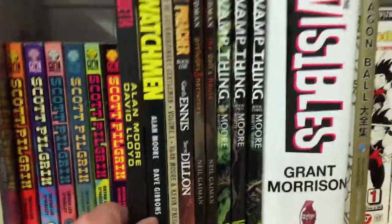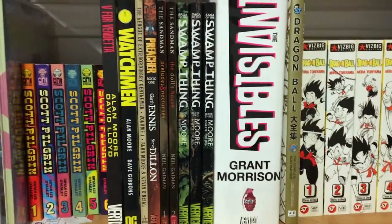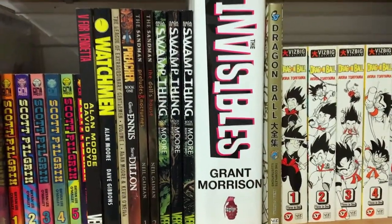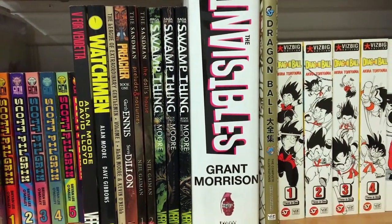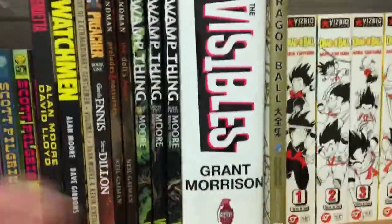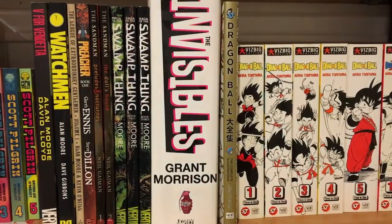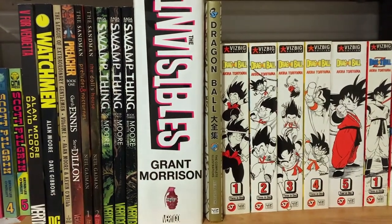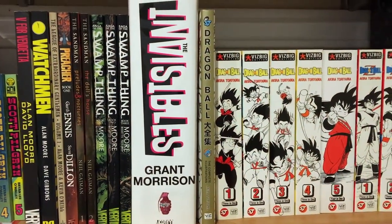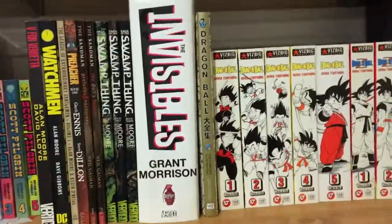Here I have a Vertigo section starting with Alan Moore's V for Vendetta, Alan Moore's Watchmen — which is a touchstone series of the comic book genre — then The League of Extraordinary Gentlemen. Then I have Preacher Book One by Garth Ennis, which has now been turned into a TV series. Then I have two volumes of Neil Gaiman's Sandman — yet again incomplete — and three volumes of Alan Moore's Swamp Thing. Next up here is The Invisibles Omnibus by Grant Morrison.